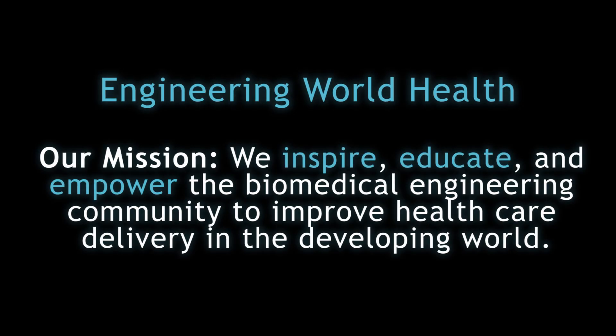At Engineering World Health, our mission is to inspire, educate, and empower the biomedical engineering community to improve healthcare delivery in the developing world.